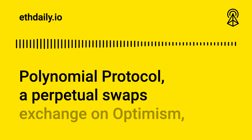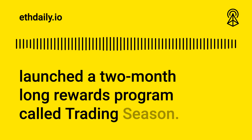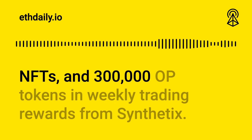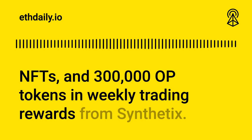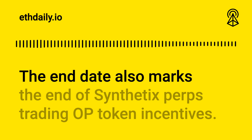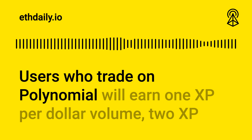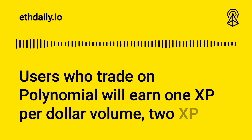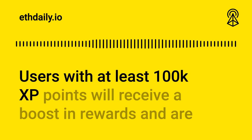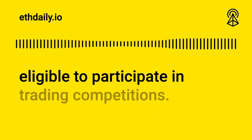Polynomial Protocol, a perpetual swaps exchange on Optimism, launched a two-month-long rewards program called Trading Season. The campaign features trading competitions, tiered Polynomial NFTs, and 300,000 tokens in weekly trading rewards from Synthetix. The campaign is live from July 4th through September 4th, which also marks the end of Synthetix Perps trading OP token incentives. Users who trade on Polynomial will earn 1 XP per dollar volume, 2 XP per advanced order volume, and 2 XP per dollar profit. Users with at least 100,000 XP points will receive a boost in rewards and are eligible to participate in trading competitions.